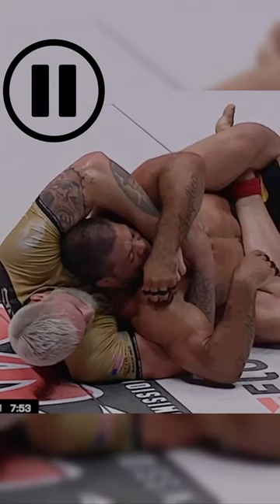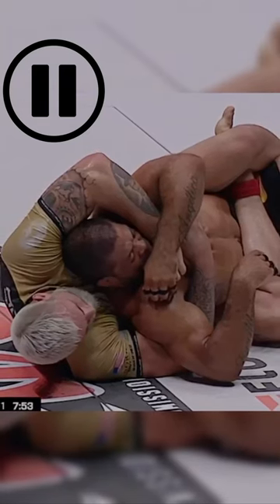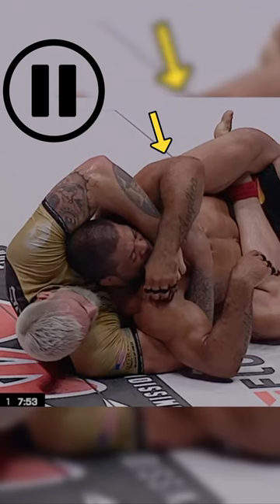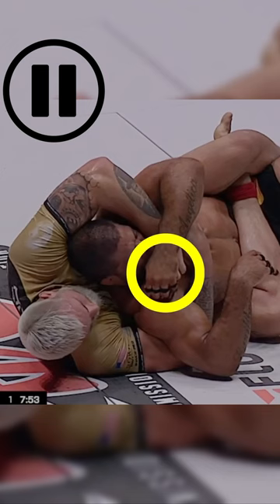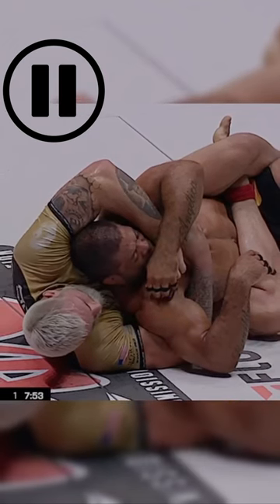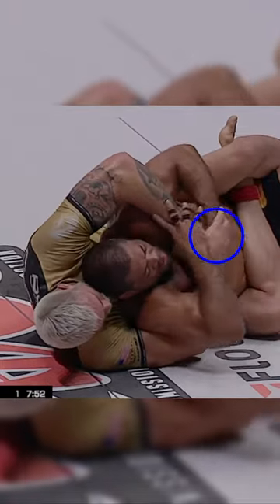This is where we start to see Gordon's unique system come into play. Now instead of attacking the arm that's inside his seatbelt, he's going to go for the arm that's outside first. So he's baiting Galvao to hand fight. When Galvao brings his left hand up to try to defend the choke, Gordon's going to reach his right arm under the armpit and grab that left hand to trap it. This grip on the hand makes it really easy for him to feed the hand down and secure it with his legs.